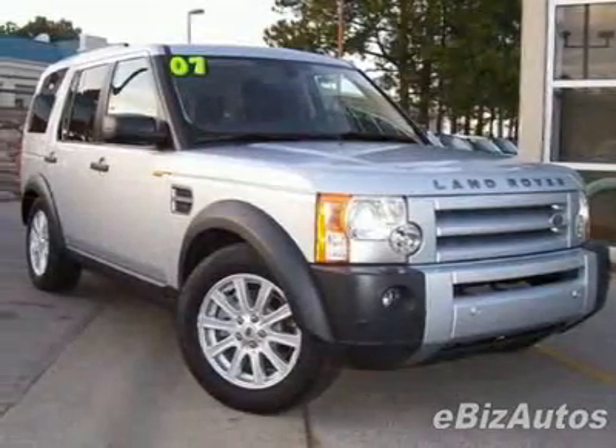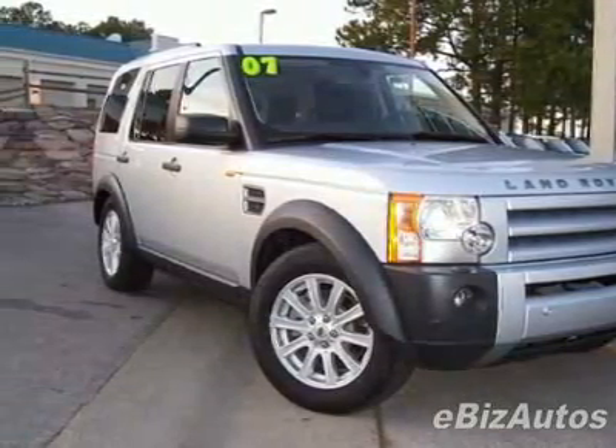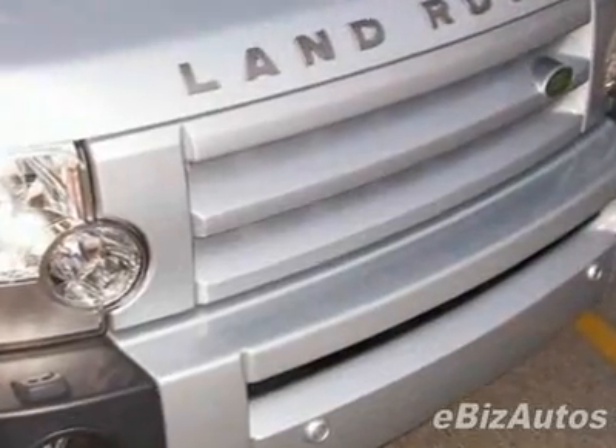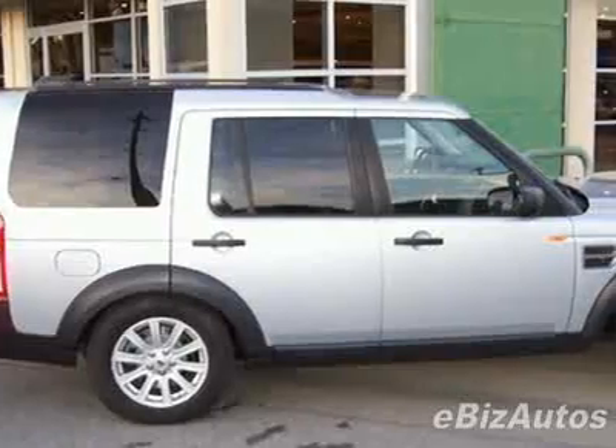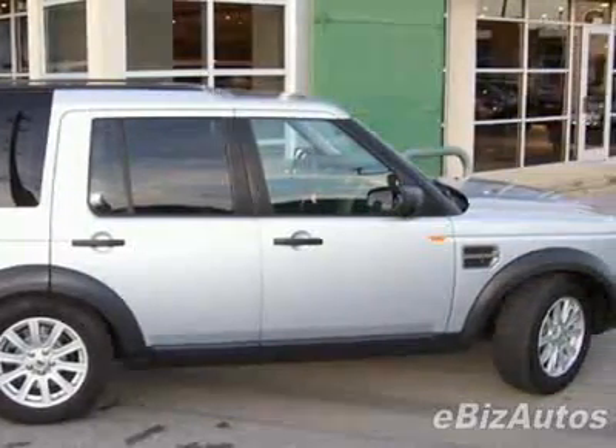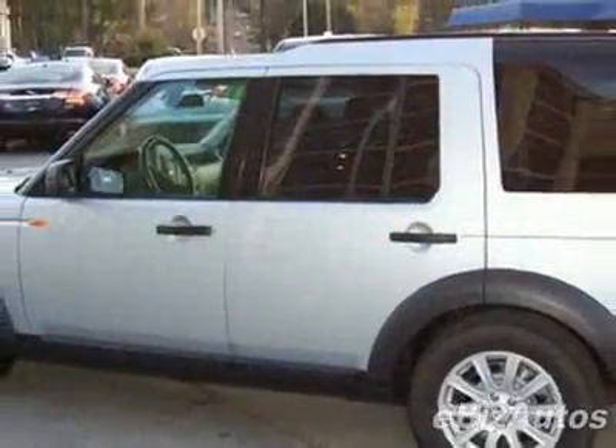Take a look at this certified pre-owned 2007 Land Rover LR3, 4WD 4-door V8. Carfax has certified this LR3 as having one owner. This LR3 has just under 38,500 miles.